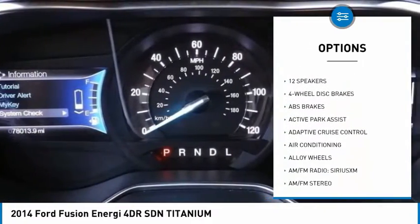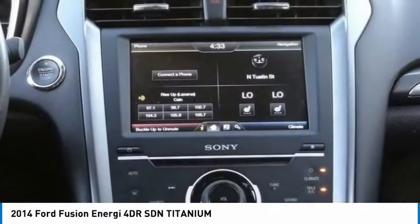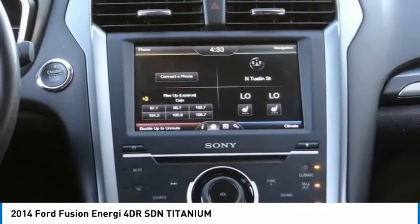Additional features include remote keyless entry, fog lights, speed control, four-wheel disc brakes, rear window defroster, and a navigation system.